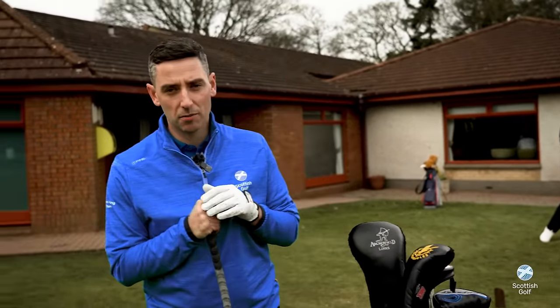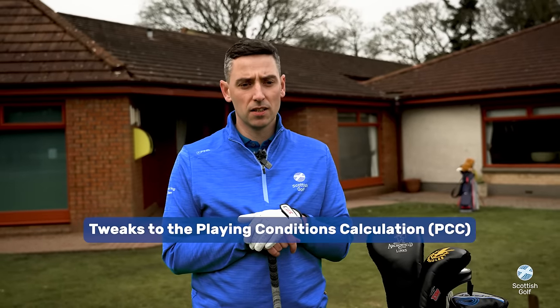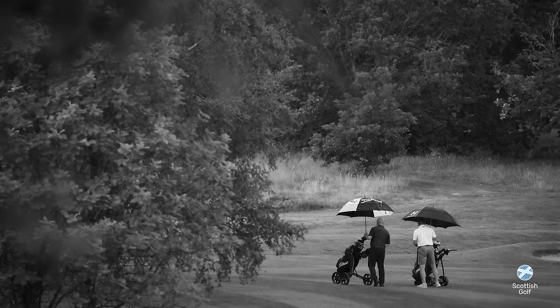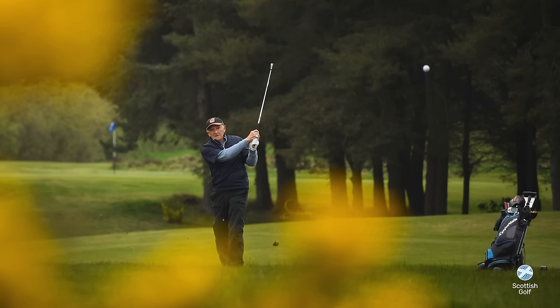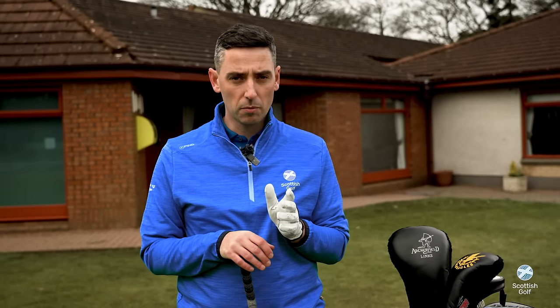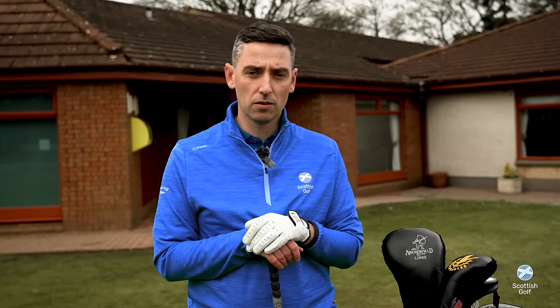Another change this year is to the PCC calculation, which golfers and clubs have regularly fed back they'd like to see be more responsive. A new calculation is now in place — it was introduced at the end of last year — and we hope to see more adjustments being applied to scores. This is something we'll keep under review as we continue to liaise with the R&A and USGA directly.